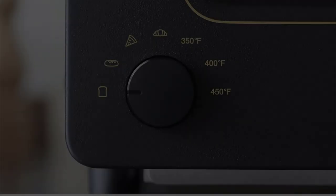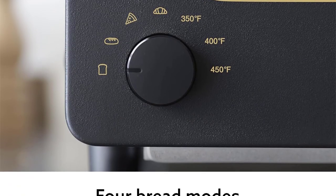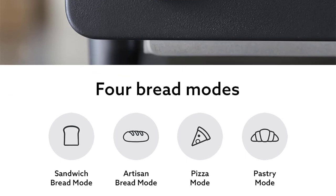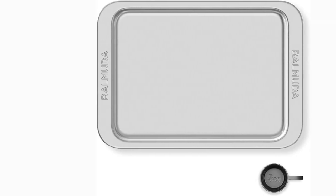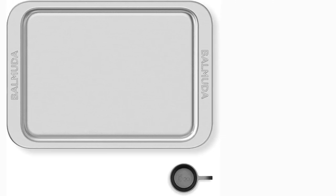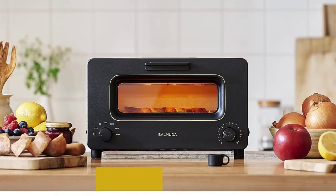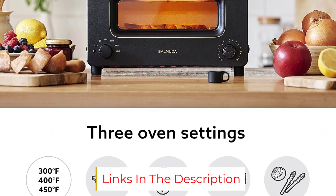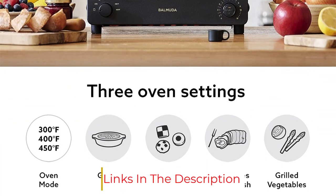Pardilla loves it for foods other than toast, too. "You get the flakiest pastries, that fluffiness of a croissant, and grilled cheese with the pulliest cheeses, like those Hubba Bubba commercials," she says. The machine itself looks elegant, less industrial than others, and the dial with icons indicating the setting — like a pizza slice — is helpful when you're still in that woke-up-10-minutes-ago morning haze, Pardilla says.